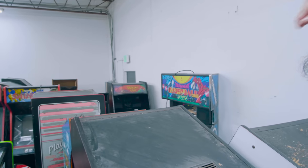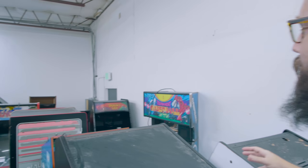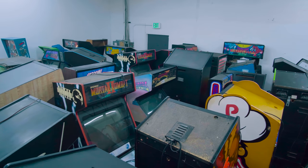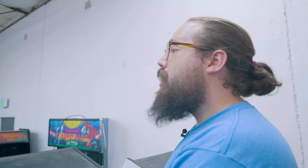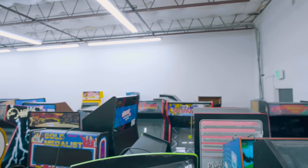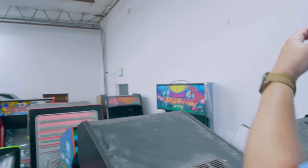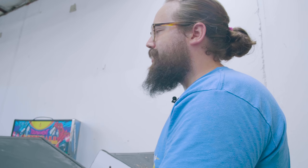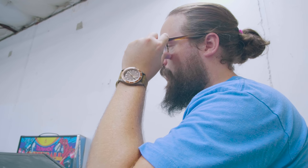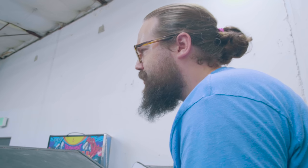We've got a Dragon's Lair back there, we've got another Baby Pac-Man. These are games that we hoped people would play, and now we're just acquiring them in bulk. Another Mortal Kombat 2 — it's just amazing. A Gold Medalist, or a Birdie King 2 — rare title made rare because Tapper used the exact same chipset, so most of the Birdie Kings got destroyed for Tapper. Now we have an original dedicated one just sitting here in a warehouse waiting for its time to go out into the world. We're really lucky and excited to share these games with the world.